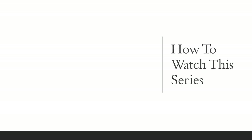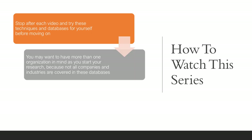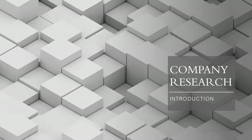How should you watch this series of videos? I recommend stopping after each video, or even during the videos, to try these techniques on the databases for yourself before moving on to the next video. You may want to have more than one organization in mind as you start your research, because not all companies and industries are covered in these databases. Remember to keep that checklist of what to look for nearby as you do your research — this way, you can track your progress. That concludes this introduction to the company research series.